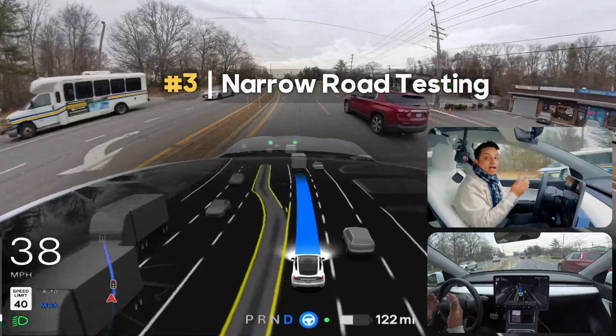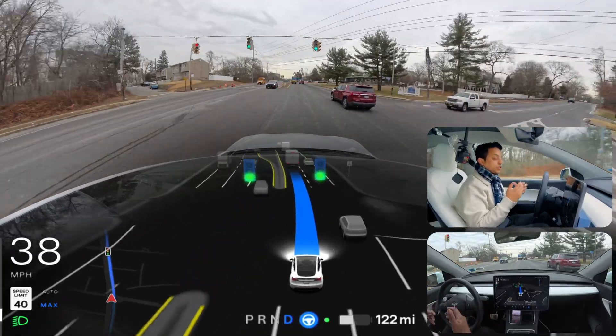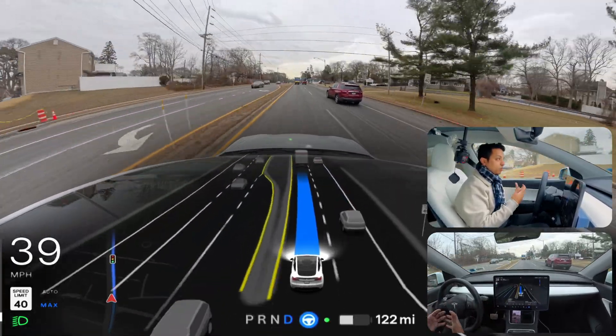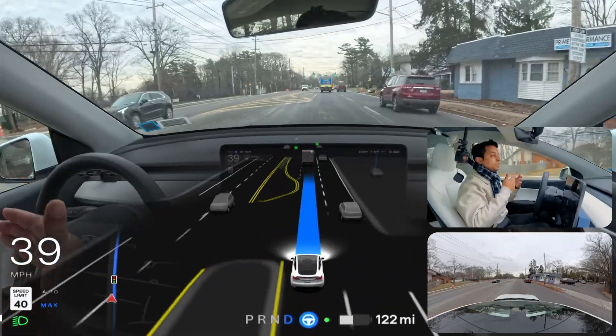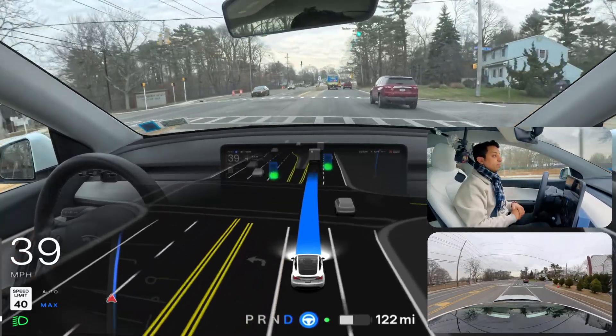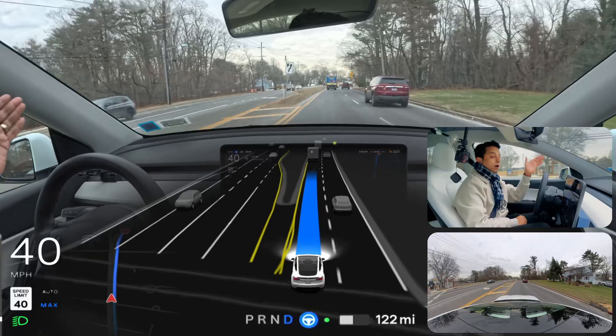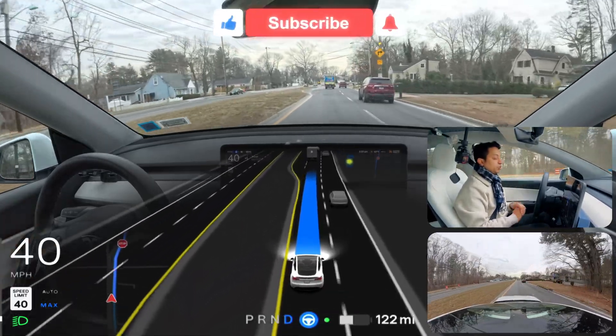We're also going to test some narrow roads where the car sometimes gets stuck. Version 13 with AI4 vehicles don't get stuck, but AI3 and Model Y do get stuck there. As we follow the GPS toward the upcoming stop sign, we're going to merge from the left side and find out how FSD handles that situation.